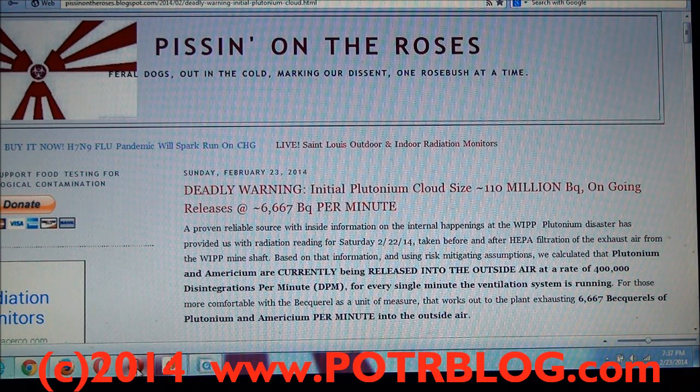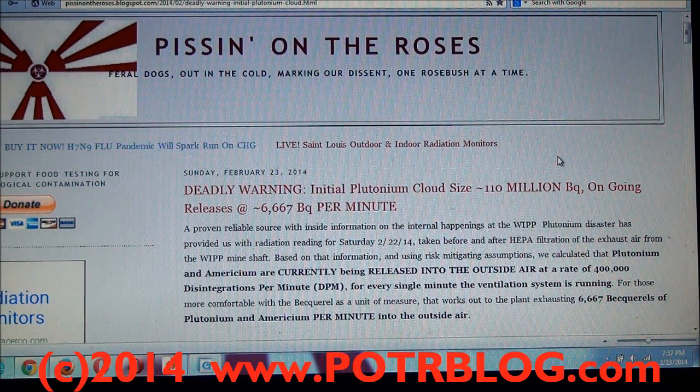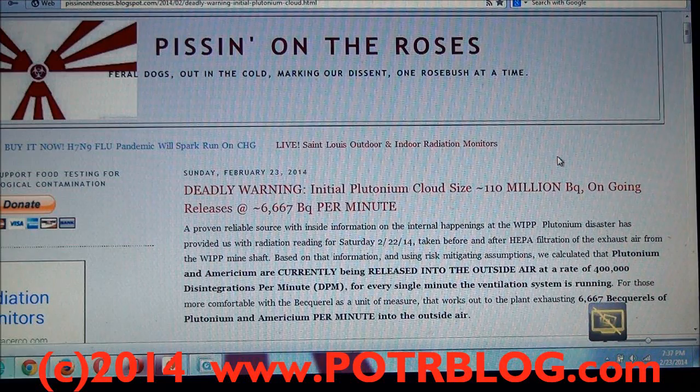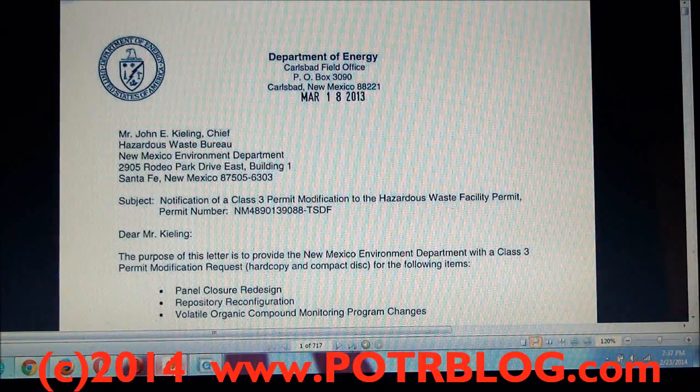One thing to be absolutely clear about here is that these organizations who give this data out don't give it in full context. We prefer to call one of these organizations the 'Carlsbad Environmental Radioactive Banana and Plutonium Monitoring Research Center.' They don't like to give out raw data and full context because they want to control the narrative of what's going on. We use the data that they put out and we look at the information that they filed with the EPA.